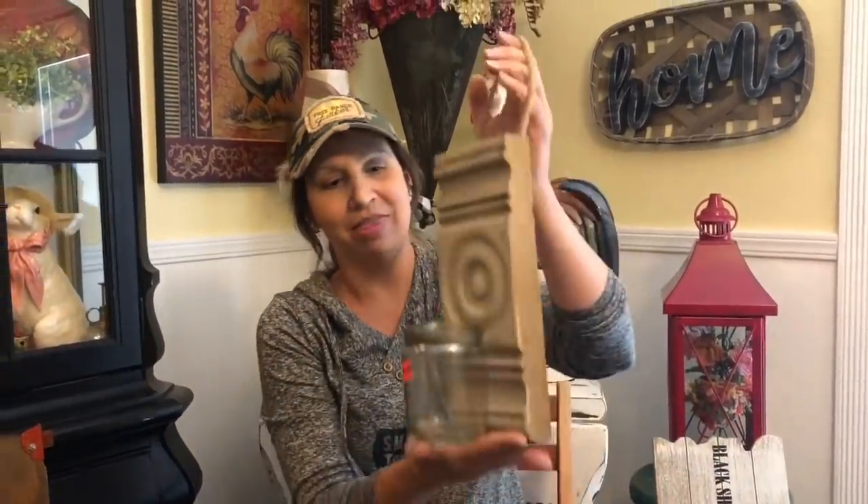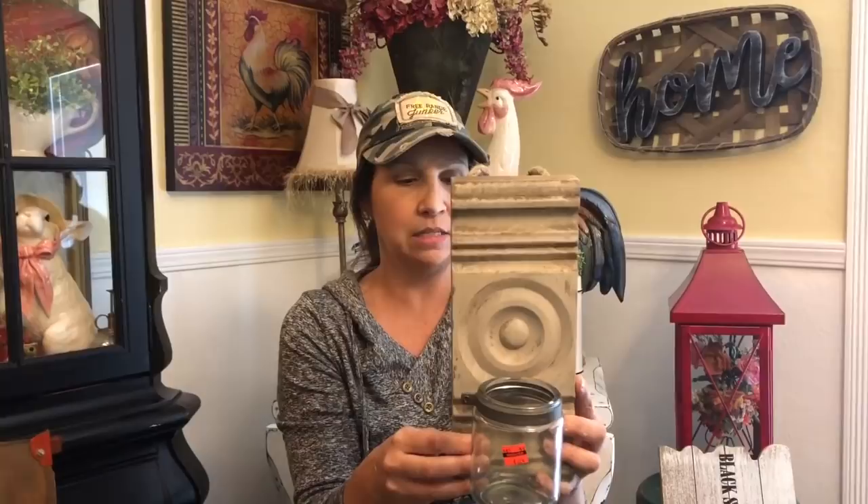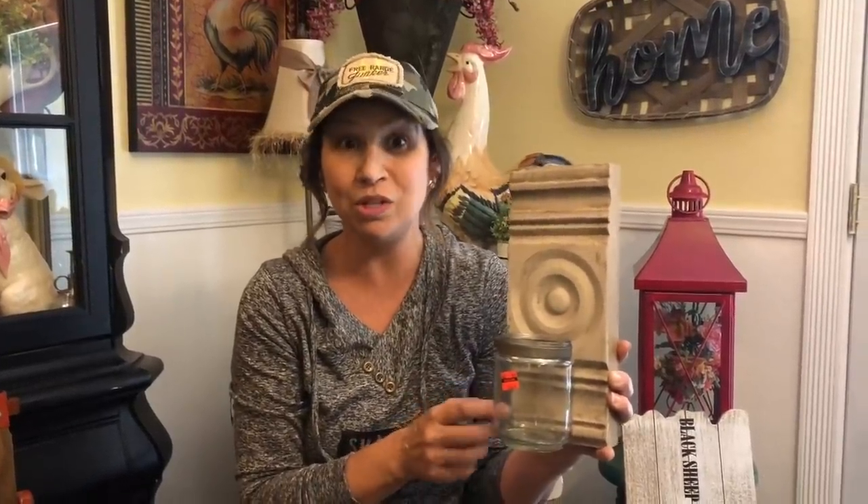We also got this cuteness — a mason jar attached to what looks like a piece of casing that would go around your doors or windows. This was $24.99 on sale for $6.24, and we picked up three of them. These are another piece we have a home decor project planned for, so you'll see these again in an upcoming video.